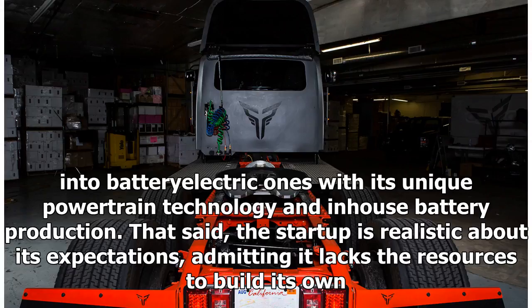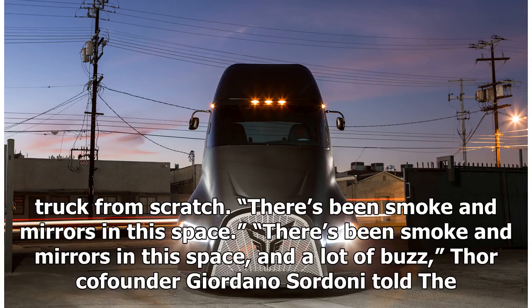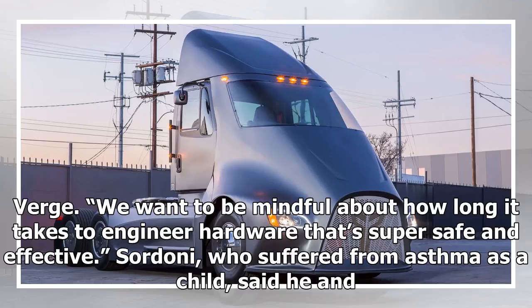That said, the startup is realistic about its expectations, admitting it lacks the resources to build its own truck from scratch. There's been smoke and mirrors in this space, and a lot of buzz, Thor co-founder Giordano Sordoni told The Verge. We want to be mindful about how long it takes to engineer hardware that's super safe and effective.